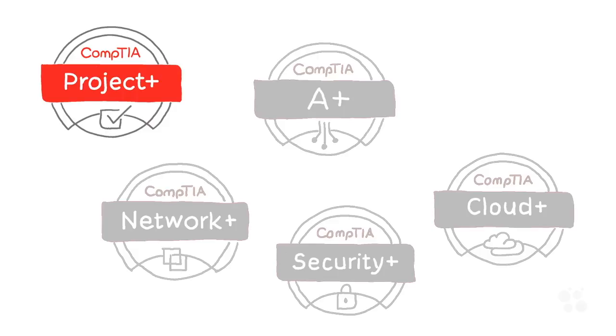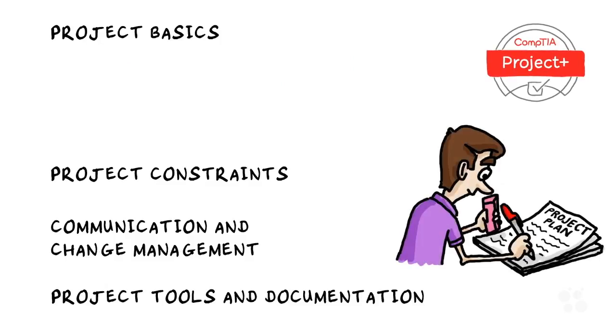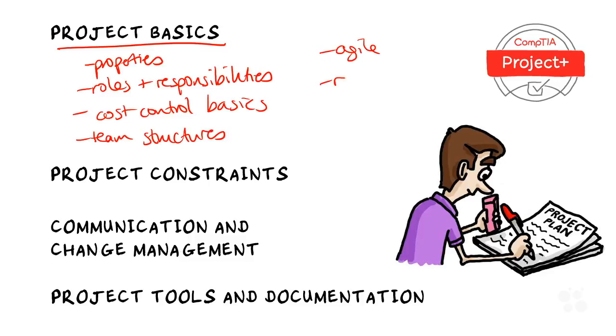The topics tested in this certification include four areas. Project basics covers a lot of the foundational material, such as project properties — what characterizes a project, the roles and responsibilities you'll come across in a project, the different project phases, an introduction to project cost control, different team structures, scheduling, a little bit of agile methodology, and resource management.